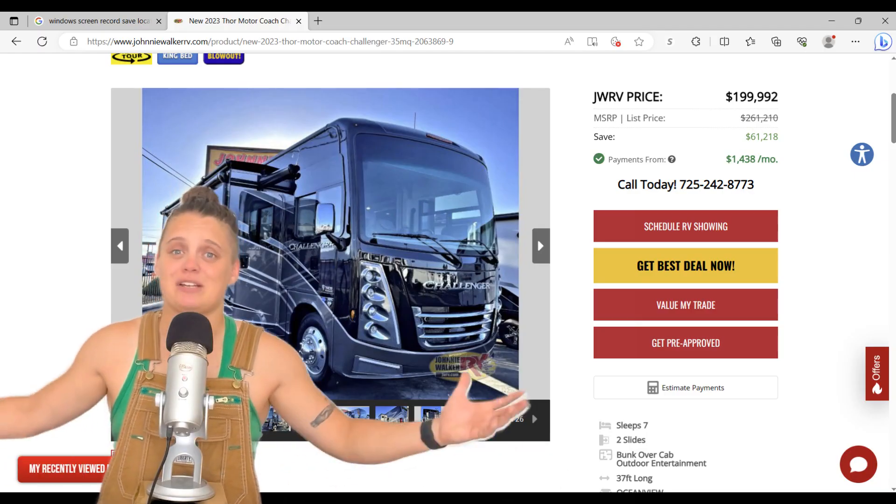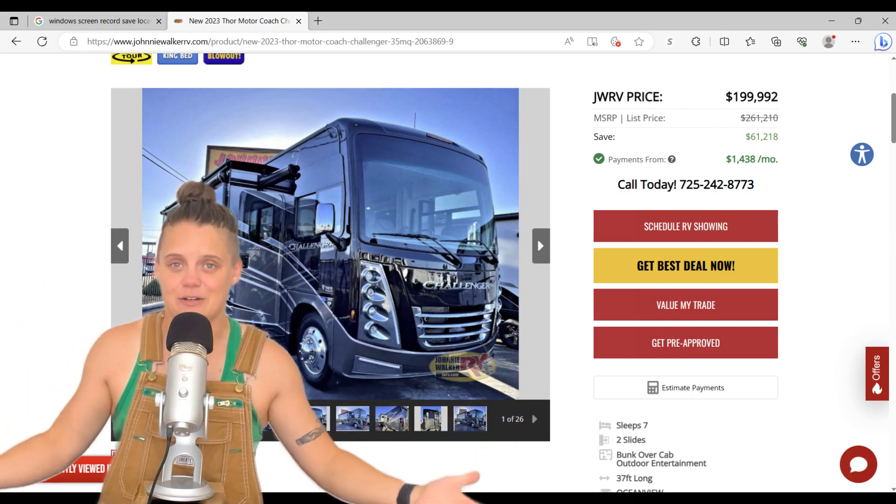Do not trust the PDI — the pre-delivery inspection that a dealership says they are doing. That's a cover-their-butt inspection, and if you have the money, I would recommend purchasing a save-your-butt inspection. I've heard so many stories of things not getting caught in those PDIs. Think about it: if you were buying a house — which is what you're doing, you're buying a house on wheels — you would have to get it inspected. The cost of some RVs is getting up there to the cost of houses. Really consider it.